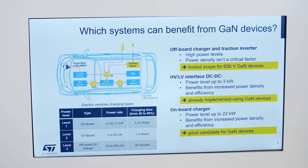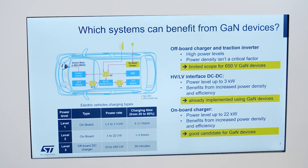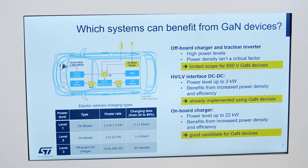One is the monolithic platform, which means everything is in gallium nitride. The other is the system-in-package approach, including a power stage in gallium nitride and a silicon-based controller, gate driver, and protections. STGAN technology can boost the system efficiency of on-board chargers and DCDC converters for EVs, and shrink system size by enabling faster and cleaner switching.